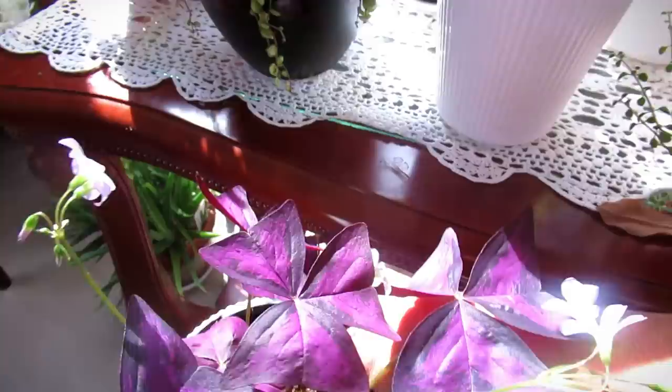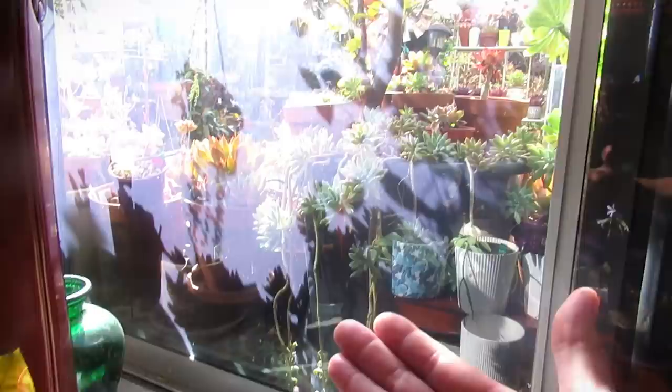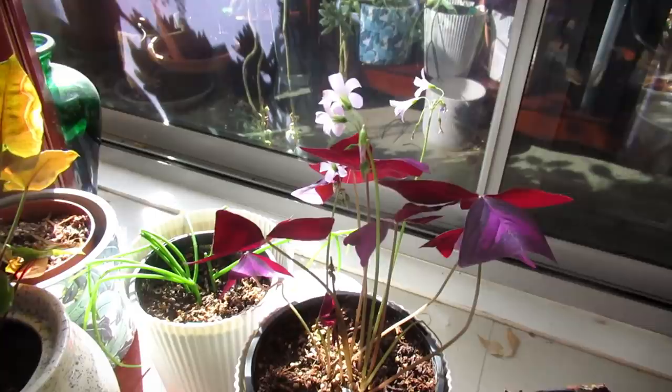Where I keep this one — you can hear my budgie, he just threw his bell on the floor — this plant gets morning sun but sort of dappled. You can see my hands here. This is just behind my succulents on the other side in the glass door. What I've found is that they tend to search for the light, so they reach toward it.